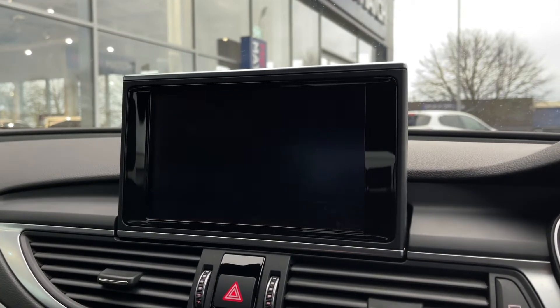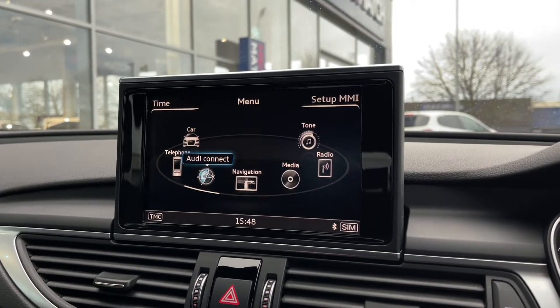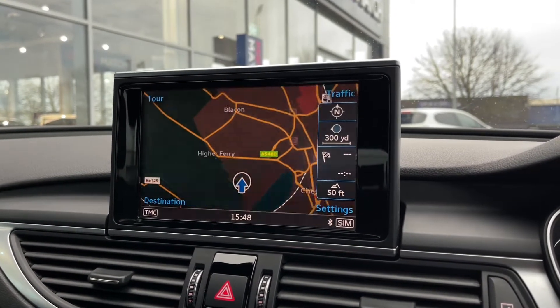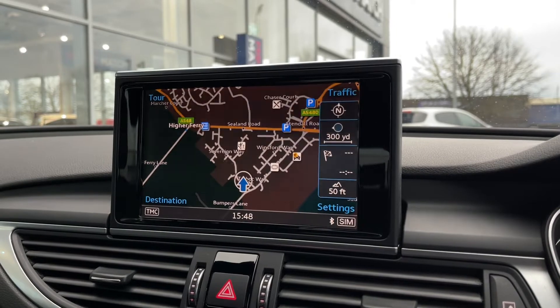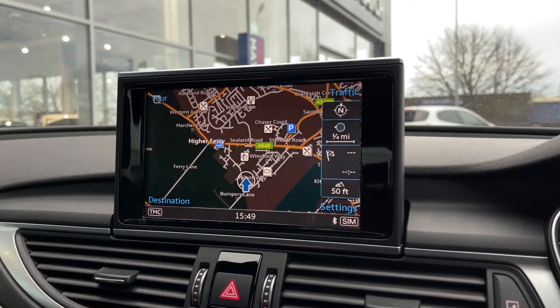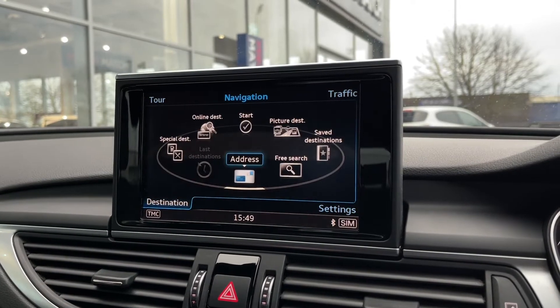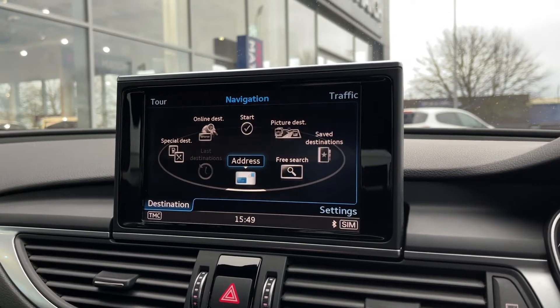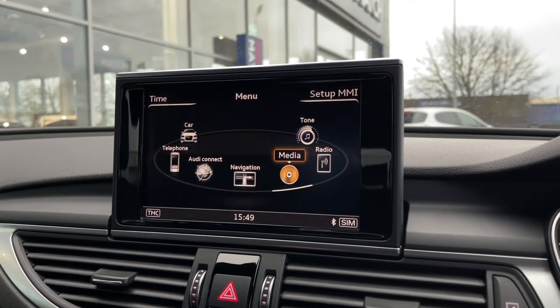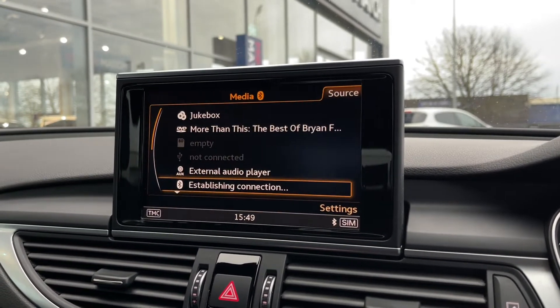It means you don't have to pull over — you can take calls legally whilst driving. There's the Audi Connect option, and the navigation gives you a lovely map you can zoom in and out of using the scroll wheel. It shows icons for nearby parking and other amenities, and you can save previous addresses for quick access.